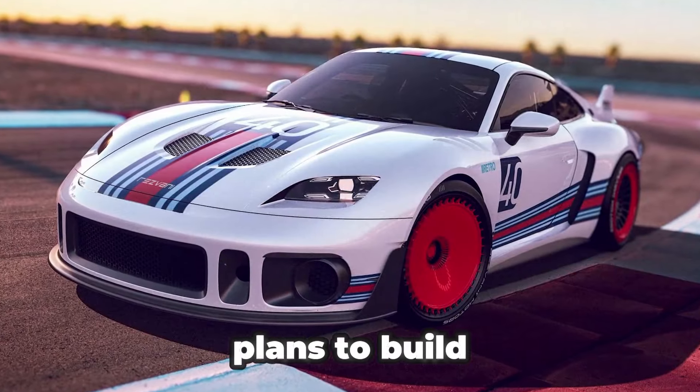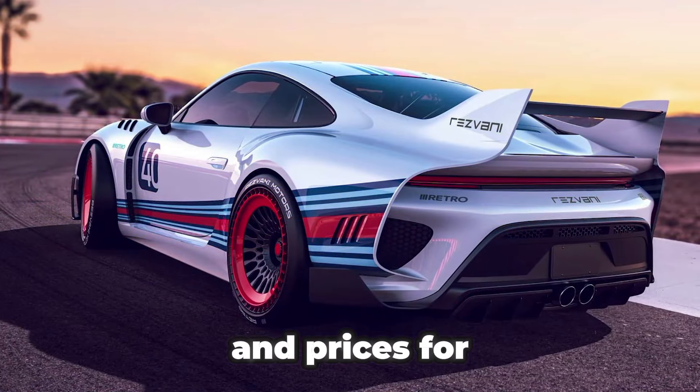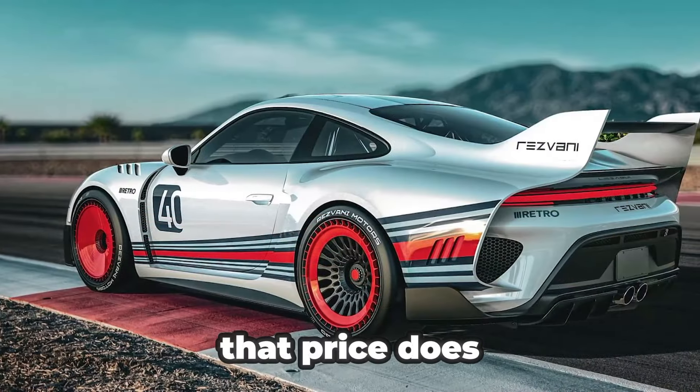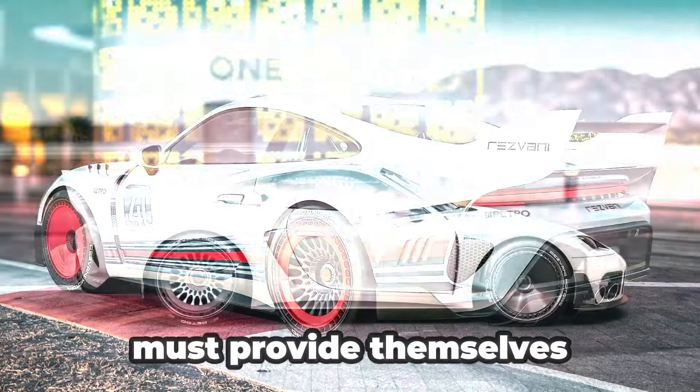Resvani plans to build a total of just 50 examples of the RR1, and prices for the kit start at $149,000. That price does not include the base vehicle, which the owner must provide themselves.